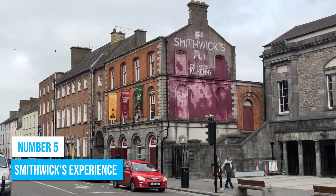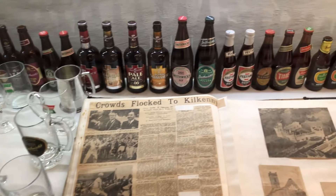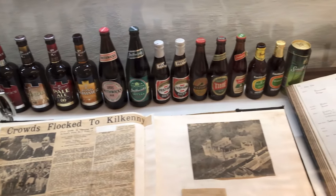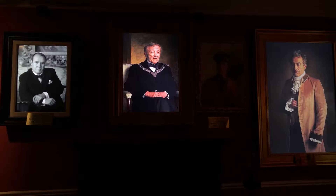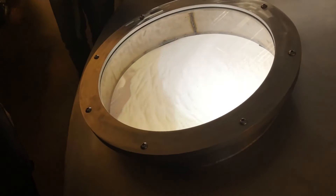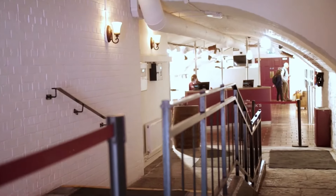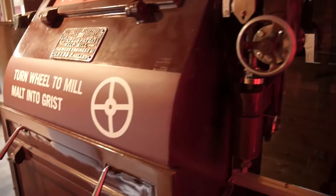Number 5: Smithwick's Experience. Discover the inspiring story behind Ireland's oldest brewery at the Smithwick's Experience. This place is all about brewing, history, and amazing flavors. Prepare to be blown away as you go on a multi-sensory journey through 300 years of brewing innovation. You'll be guided by friendly locals who will share interesting stories that intertwine Smithwick's brewing with the rich history of Kilkenny City.